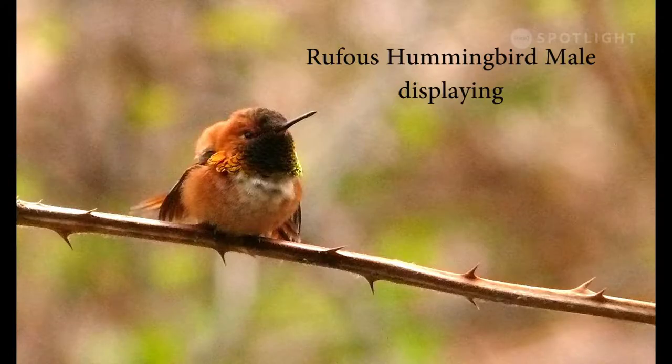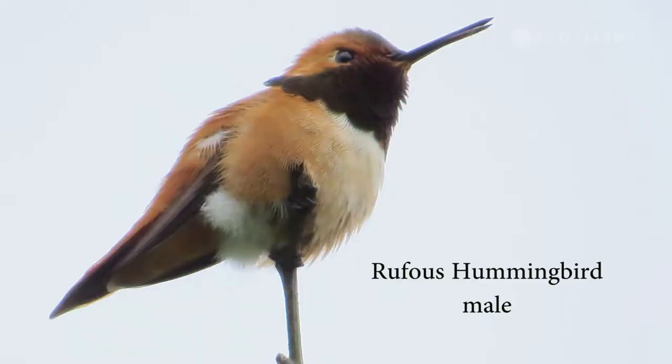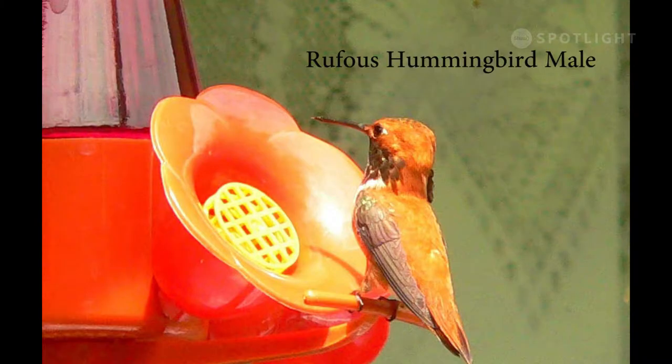This male rufous hummingbird is displaying to defend his patch of flowering currant, one of the earliest flowers in the spring. The male rufous soars up high and bugles to call mates, then swoops back down to his favorite perch. They make an entirely different sound when they're squabbling over the feeder.